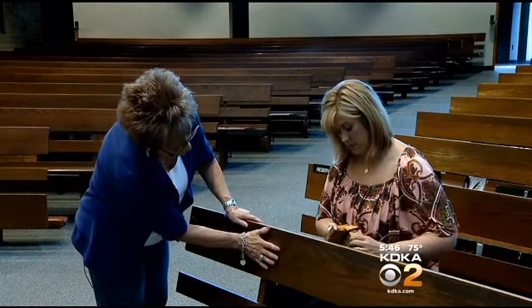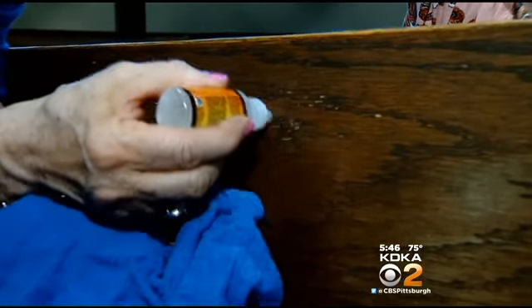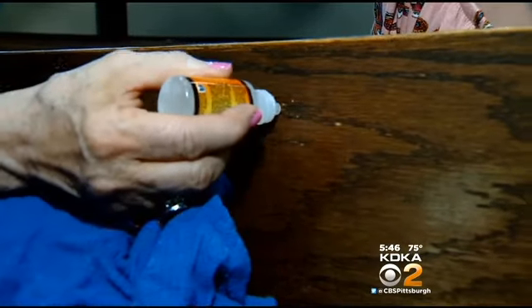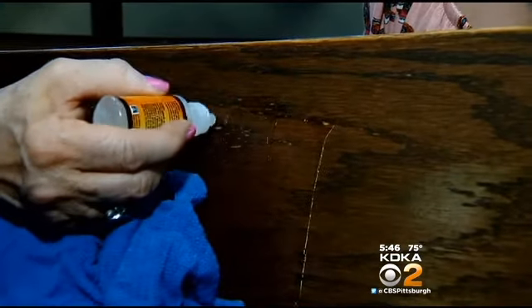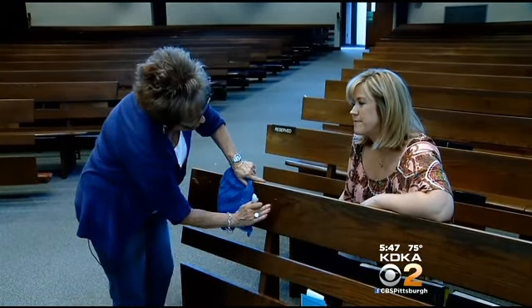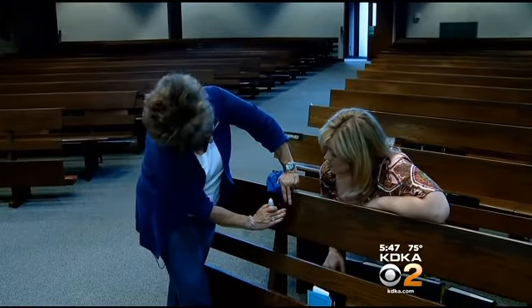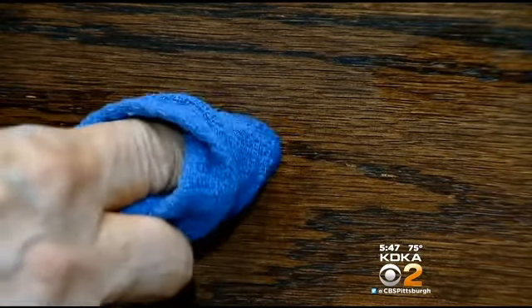We have both situations on this pew. For the scratch, the directions tell us to apply a little bit of the scratch mender, wait one to two minutes, and wipe off any excess. It's supposed to work with the stain on the surface to be a perfect match for any scratch. No, I mean, it's a little darker. We wait two minutes. It just disappeared in the commercial, but here you can still sort of see it. Since the surface is upright, we wonder if too much product ran out of the scratch.